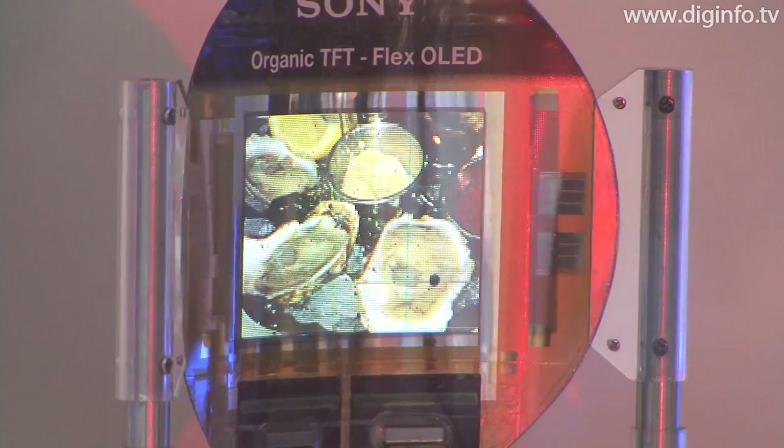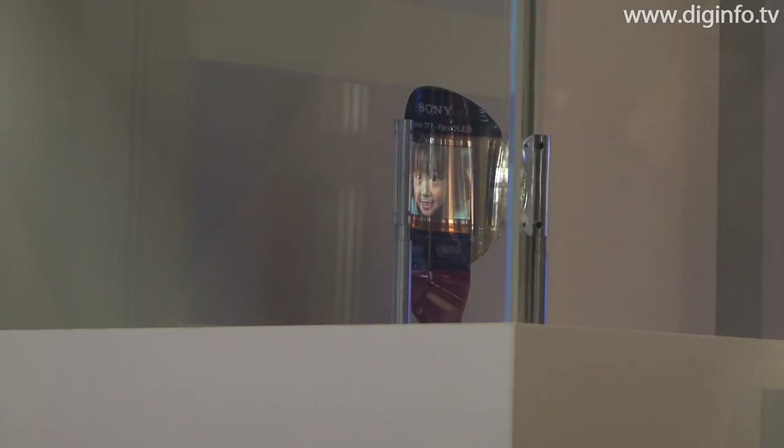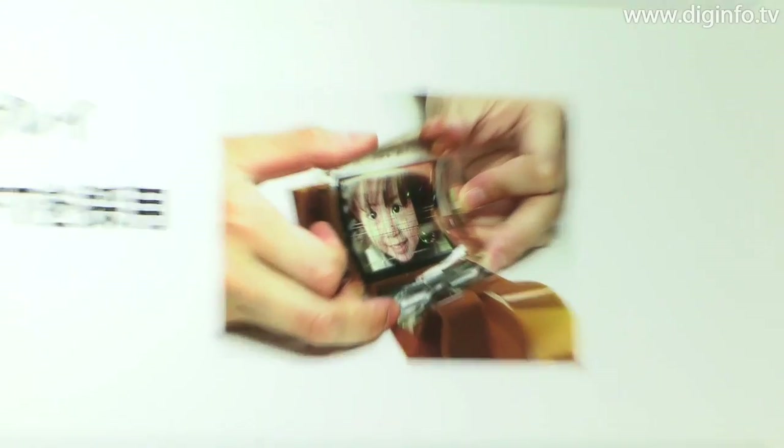The display exhibited at CTECH was a 2.5 inch model with 160 by 120 pixels, giving a resolution of 80 pixels per inch, yet with a thickness of only 0.2 millimeters.